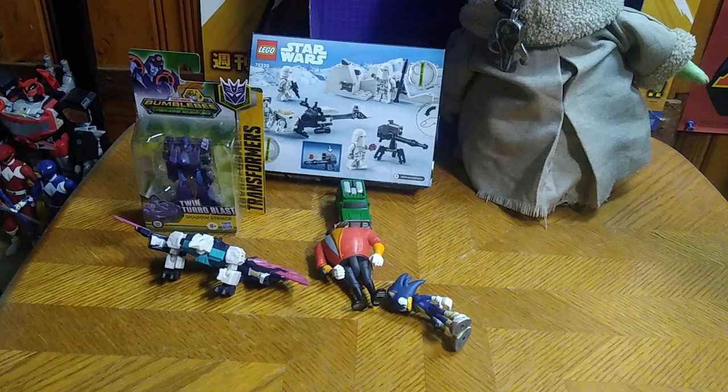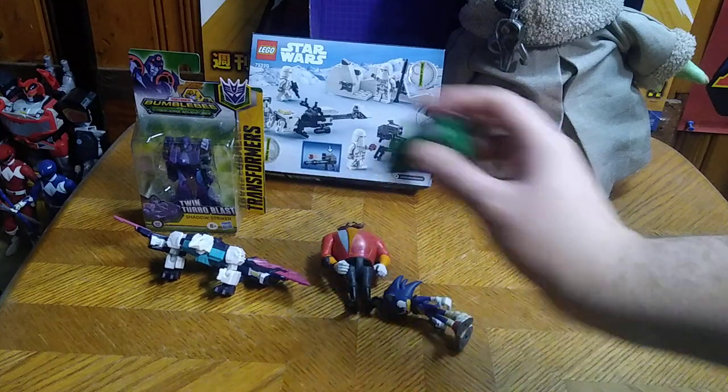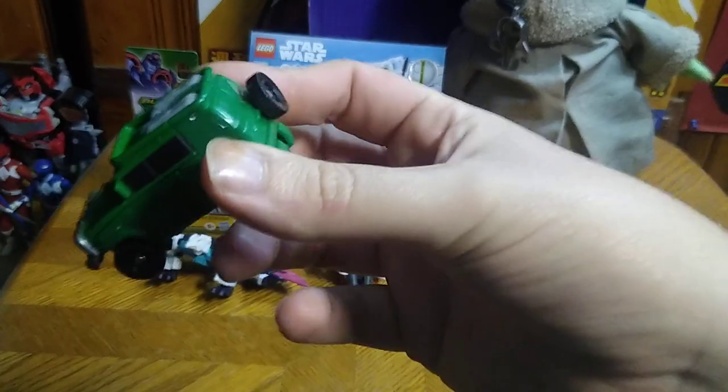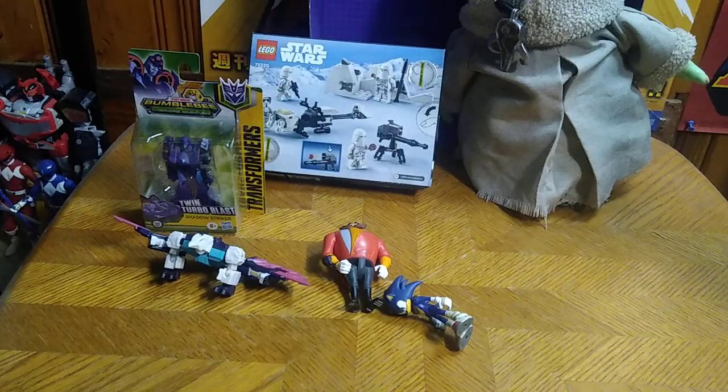We got Transformers Legends Brawn, which I've never had this figure, but I do now. I've had the Trailbreaker, Optimus, Prowl, and so forth, but I've never had that character.